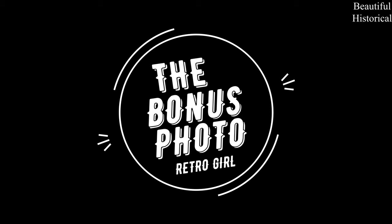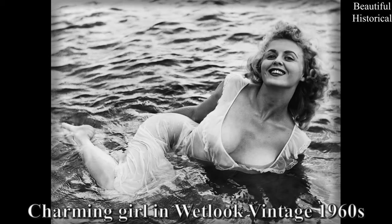Bonus photo for you — a beautiful retro woman. Charming girl in what looks like vintage 1960s.